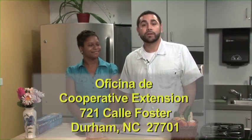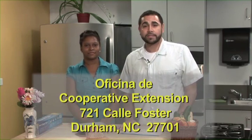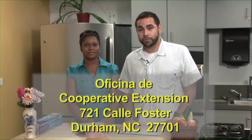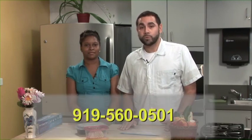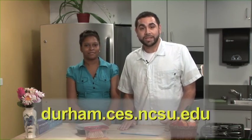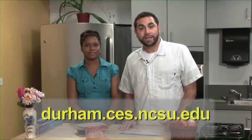Y muchas gracias a todos por estar aquí con nosotros. Para más información sobre los alimentos y nutrición, contacta a la oficina de Cooperative Extension aquí en el Condado de Durham. La dirección es 721 Calle Foster, Durham, 27701, o se puede llamar a 919-560-0501. Y nuestro website es durham.ces.ncsu.edu. Gracias y adiós.